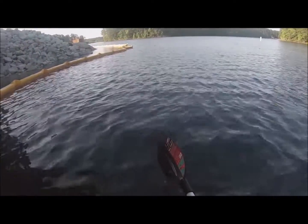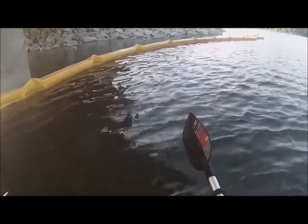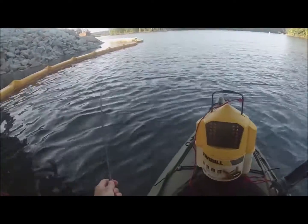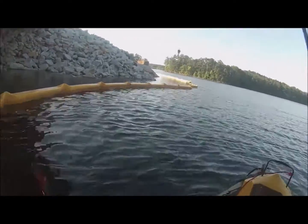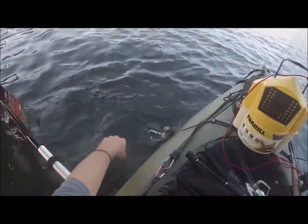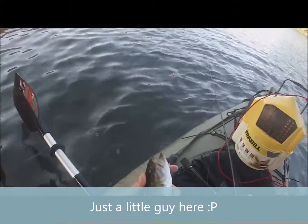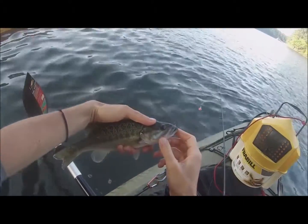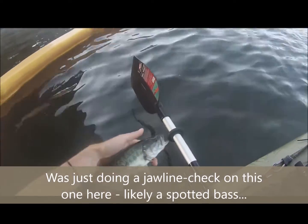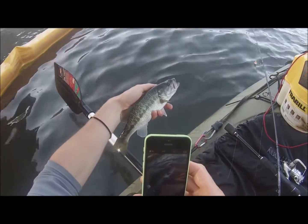It's a small largemouth this time, nothing too serious. You'll see me do a jawline check right here — I'm pretty sure this was actually a spotted bass, or at least a hybrid mix between a spotted bass and a largemouth, because the mouth was not as large. The jawline was not as long as you would have on a purebred largemouth. And back in she goes.